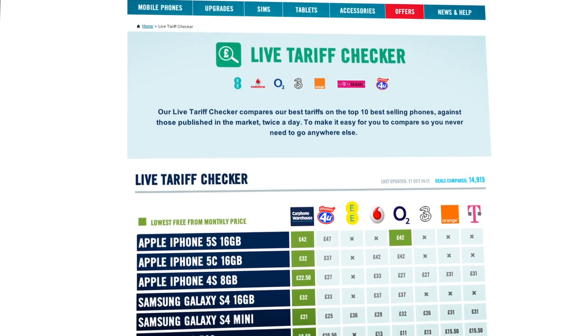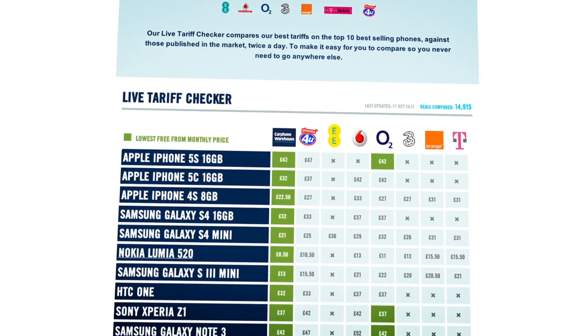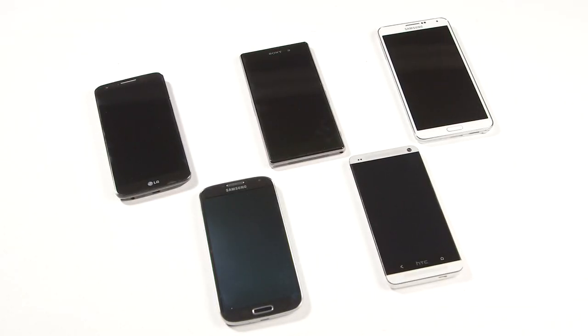And don't forget, if you see a phone you like, then Carphone Warehouse's live tariff checker compares the best tariffs on the top 10 best-selling phones against those published in the market twice a day, making it ridiculously easy for you to compare both online and in-store, so you never need to go anywhere else.